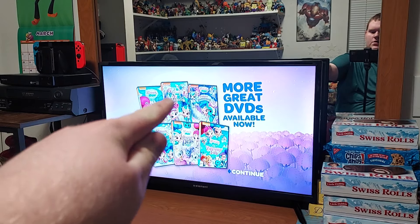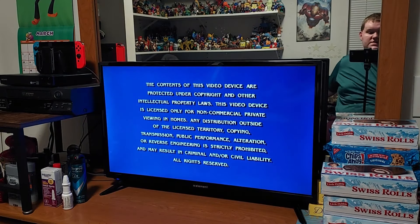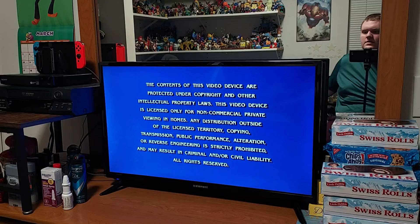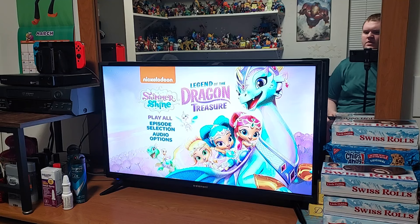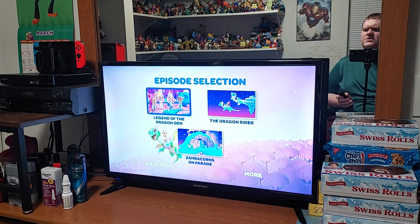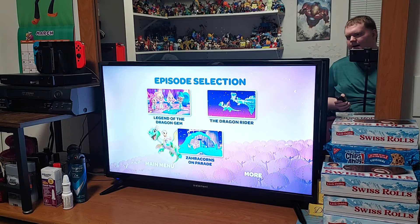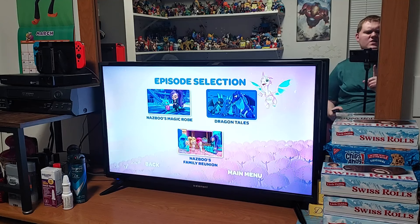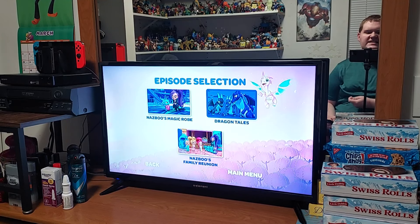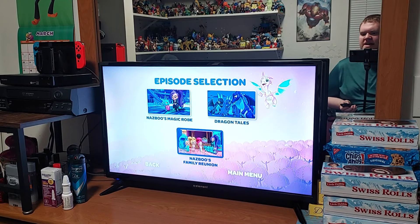I have these four right here but I'll get these two soon — 'Flight of the Zarakorns' and 'Welcome to Zarmay Falls' — so those two are coming up soon. The DVD menu has play all and episode selection. The episodes are: 'The Legend of the Dragon Gem,' 'The Dragon Rider,' 'Zarakorn's on Parade,' 'Nazbu's Magic Robe,' 'Dragon Tales' — which is kind of like a reference to the TV show Dragon Tales from PBS Kids and PBS Kids Sprout — and 'Nazbu's Family Reunion.'